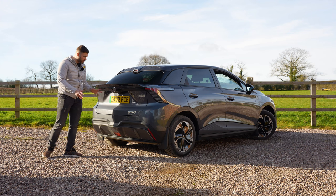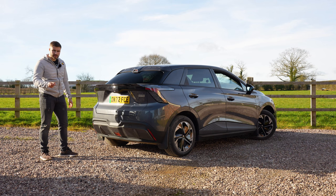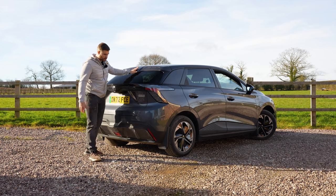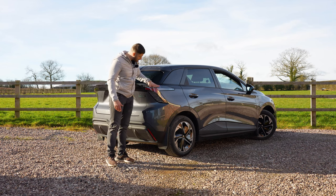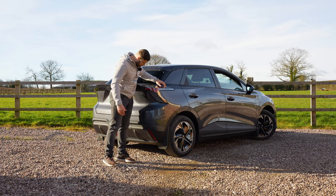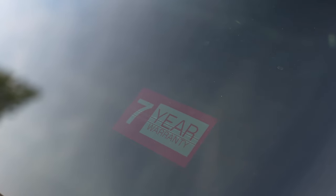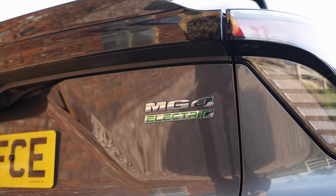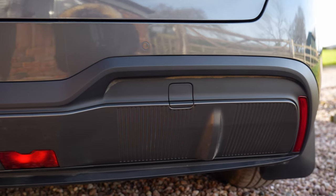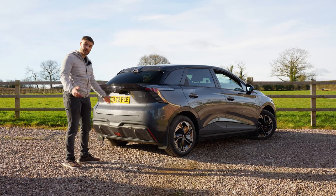Moving on to the rear of the MG4 — it might just be me but at first glance you kind of have to look twice because it looks a bit like a Toyota. You get a nice small red brake light on top, LED rear lights with a crisscross design, a seven-year warranty badge, an electric badge, a plastic trim, and a red reflector light. Yeah, looks okay.